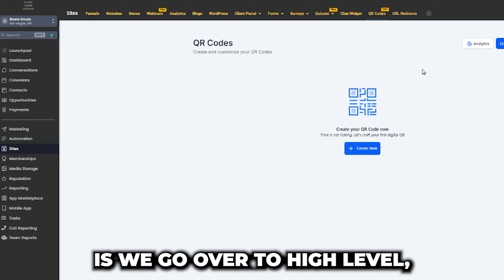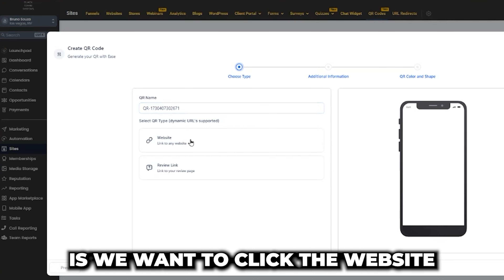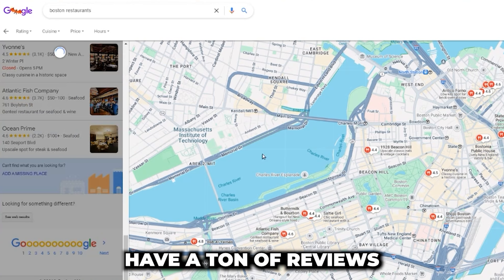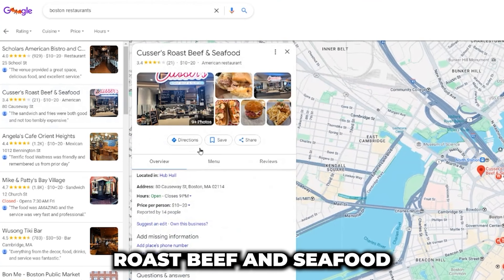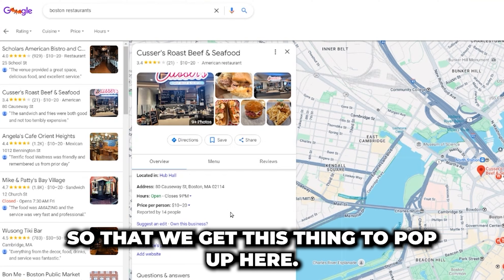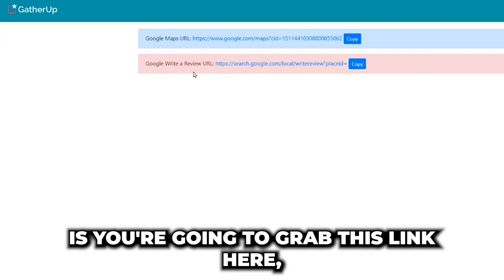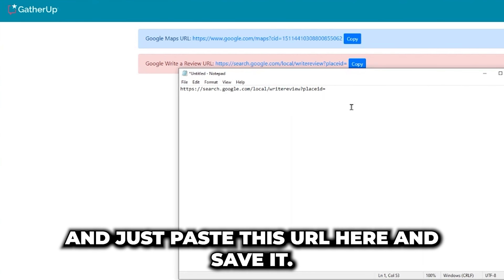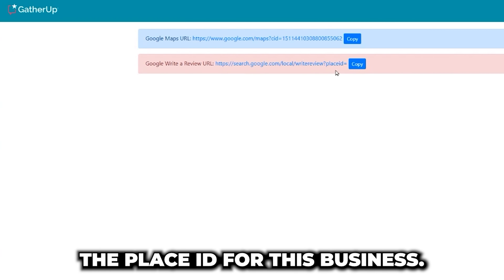To do that, go to High Level, go to Sites, go to QR codes, and create a brand new QR code. Click the website button to link to a URL and hit next. We need to find the Google review URL for a specific business. I recommend downloading a Chrome extension called Gather Up — you can grab the 'Google Write a Review URL' from there. Open a notepad file and paste that URL, but we're not done yet because we also need to find the place ID for the business.